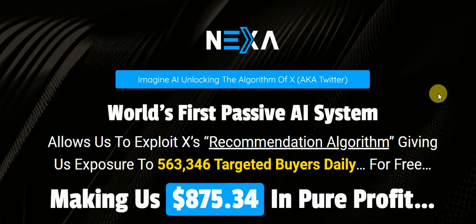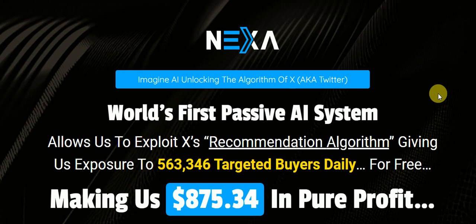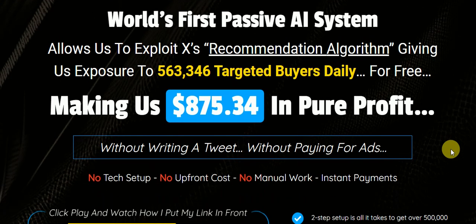This is a new way to get thousands of hits a day for free from Twitter. It's pretty simple. Twitter has integrated AI into their entire algorithm system. This system uses AI to generate ads that is considered a recommendation algorithm, giving more exposure than you'd normally get from your Twitter tweets. This system has exposed 563,000 target buyers for free and made them $875 in pure profit.